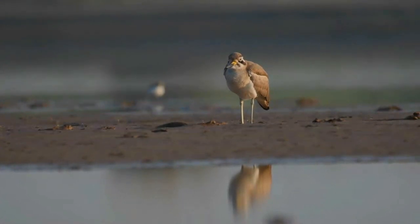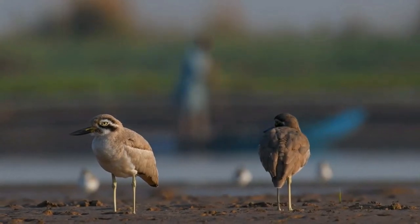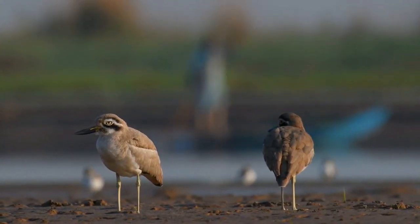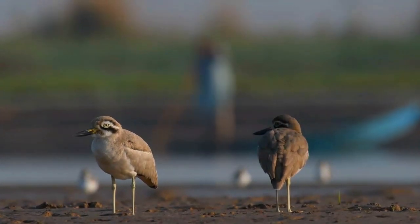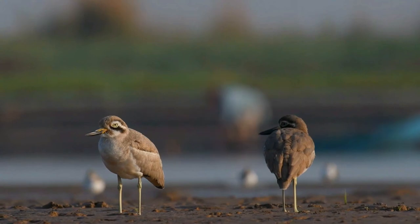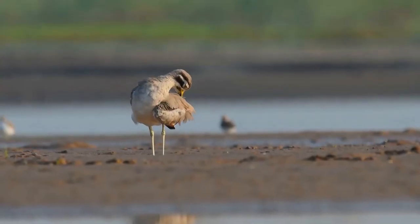The great thick-knee has a massive bill with the lower mandible at a sharp angle, giving it an upturned appearance. It has unstreaked gray-brown upper parts and breast, with the rest of the underparts whitish. The face has a striking black and white pattern, the bill is black with a yellow base, the eyes are bright yellow, and the legs are a duller greenish yellow.